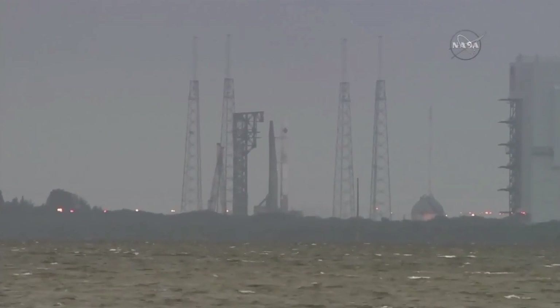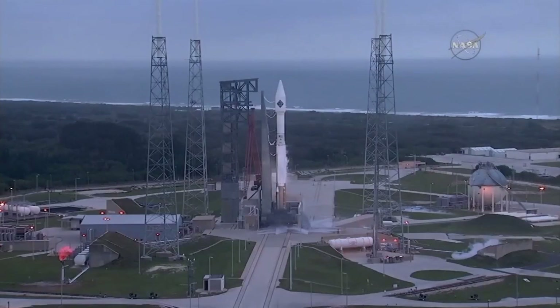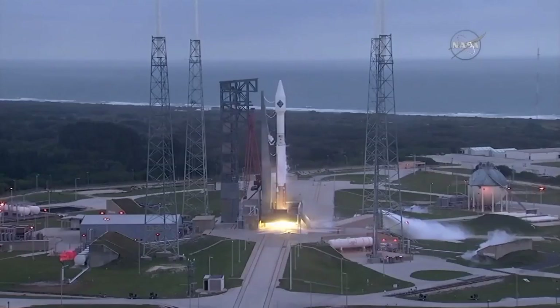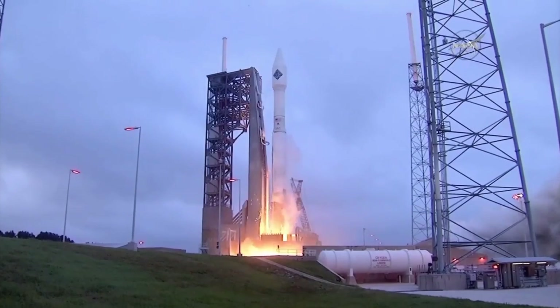T-minus ten, nine, eight, seven, six, five, four, three, two, one. Liftoff.